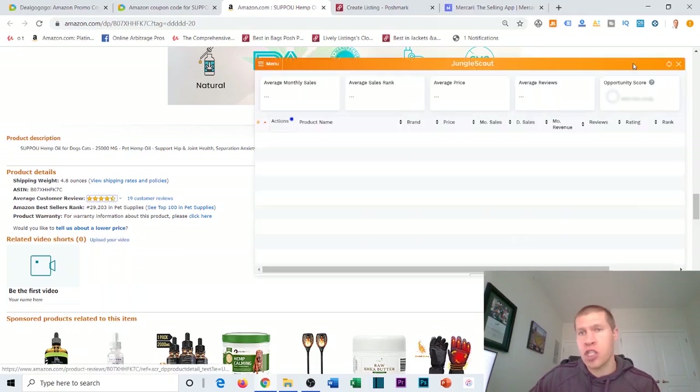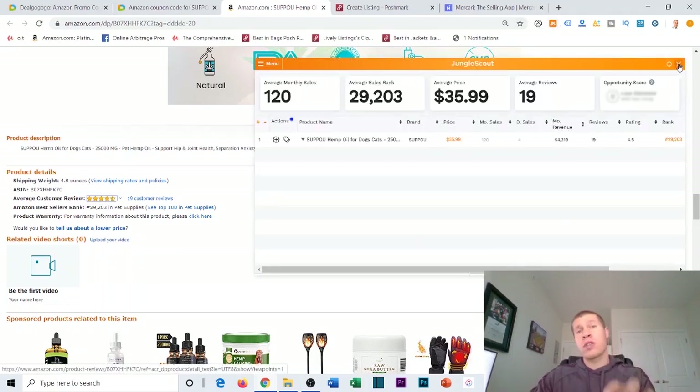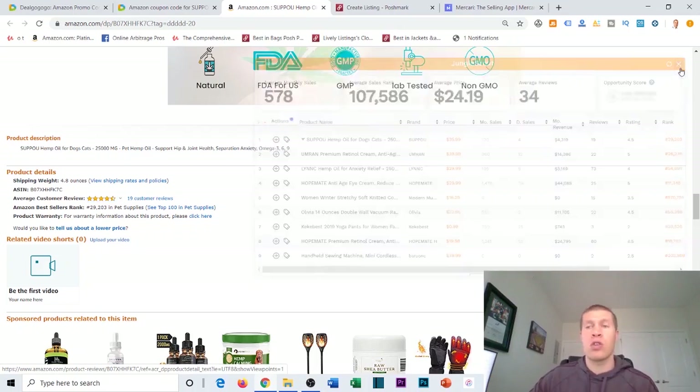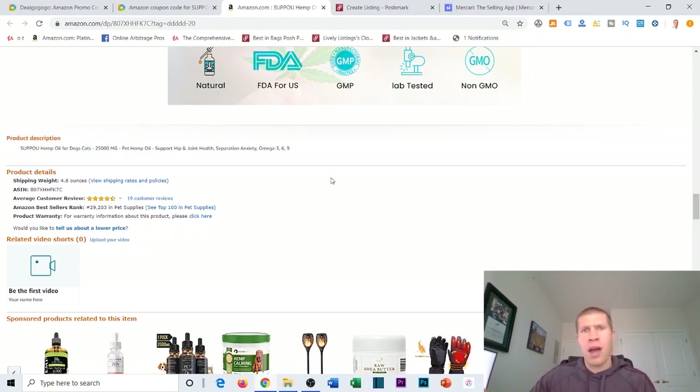If you don't have Jungle Scout — which most people should get — I always recommend it for sourcing with the intention of selling on Amazon or checking sales velocity for similar platforms. Jungle Scout is a great tool because it shows you the potential revenue and, more importantly, how much a product is selling per month and daily sales, so you can make an educated decision on whether it's a good product and listing.